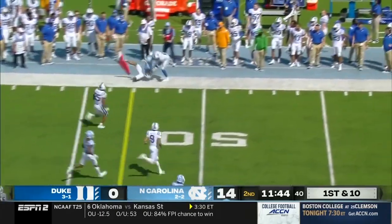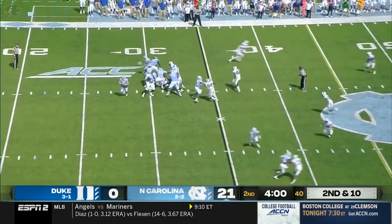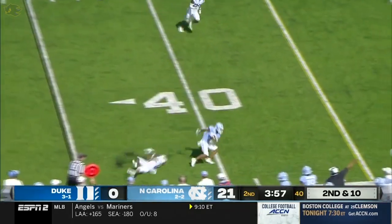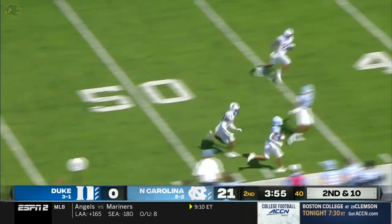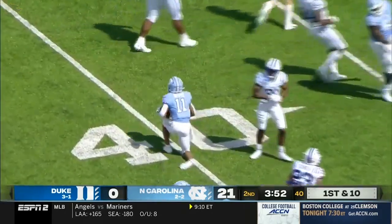There's nobody playing better football in the country than the Georgia Bulldogs three seasons in. We expected North Carolina, we expected Miami, and it just hasn't been there so far. But Josh Downs has been there all year long, reversing field.